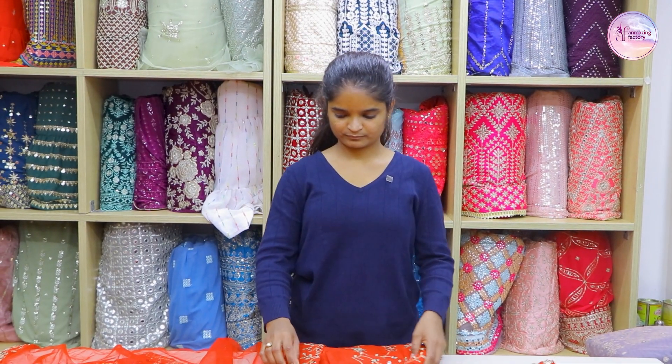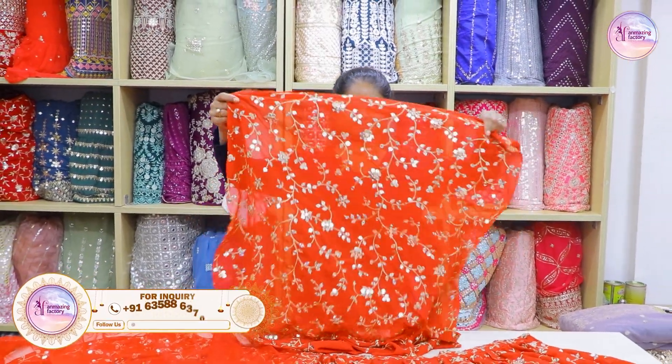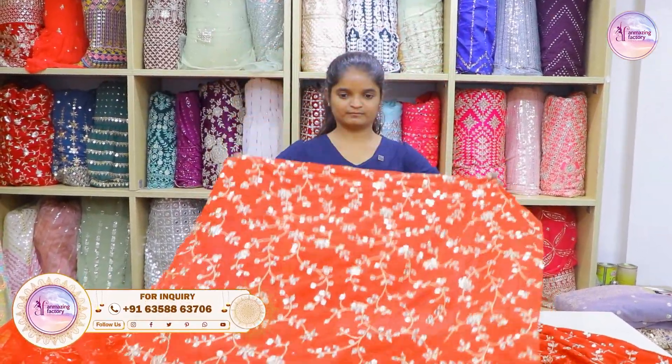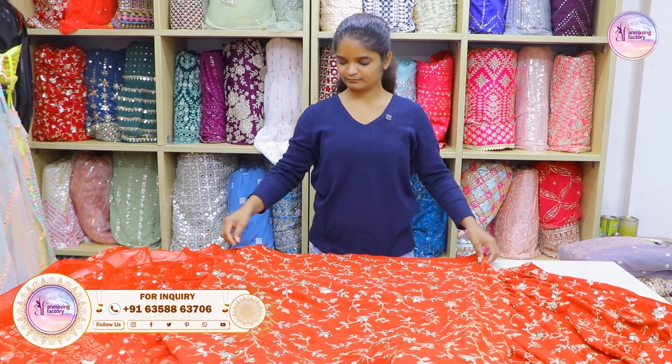Hello viewers, welcome to the Unmeasing Factory. Today, we are going to get the latest collection. First of all, we are going to share the red color special collection.